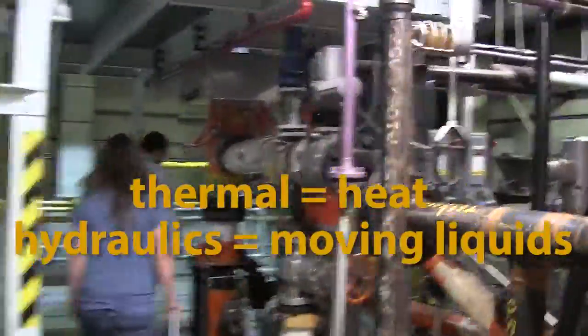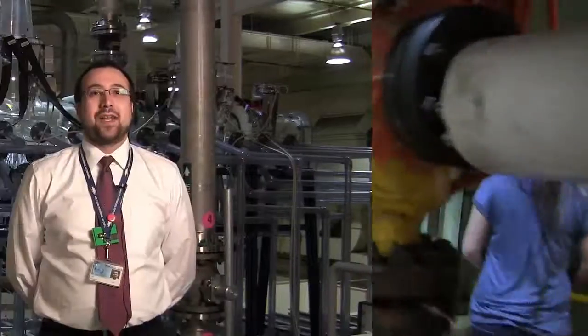Thermal means heat, and hydraulic means moving liquids. My name is Ali Siddiqui. I'm a Thermal Hydraulic Analyst here in the Thermal Hydraulics Lab. What that means is that I am running experiments, planning experiments, and interpreting data.